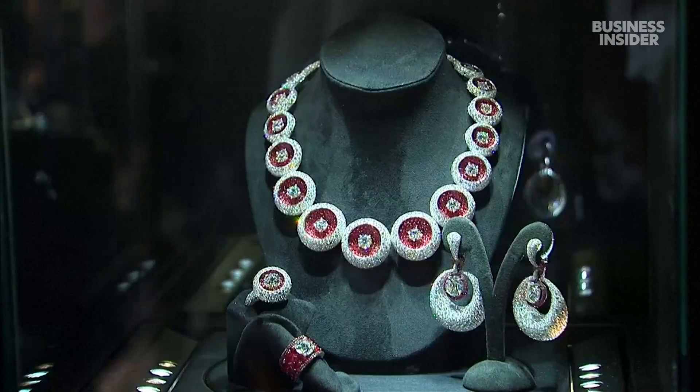Diamonds are made of carbon, sapphires are made of corundum, which is an aluminium oxide. Rubies are aluminium oxide with chromium. So once you know what things are made of, you can sort of work backwards.